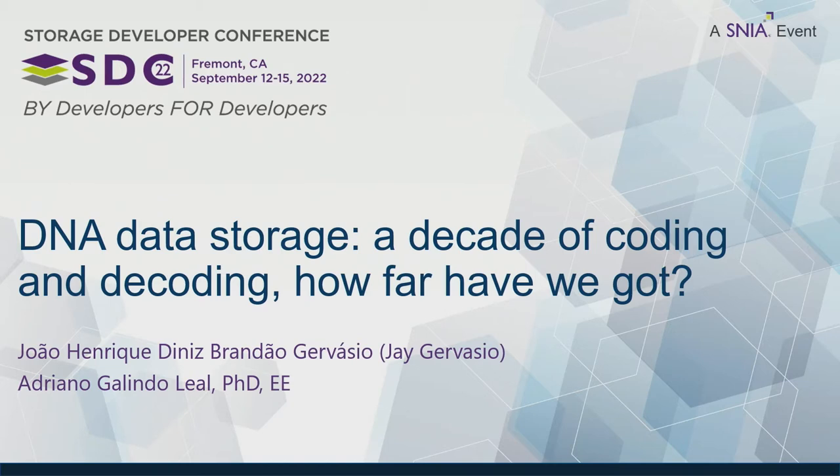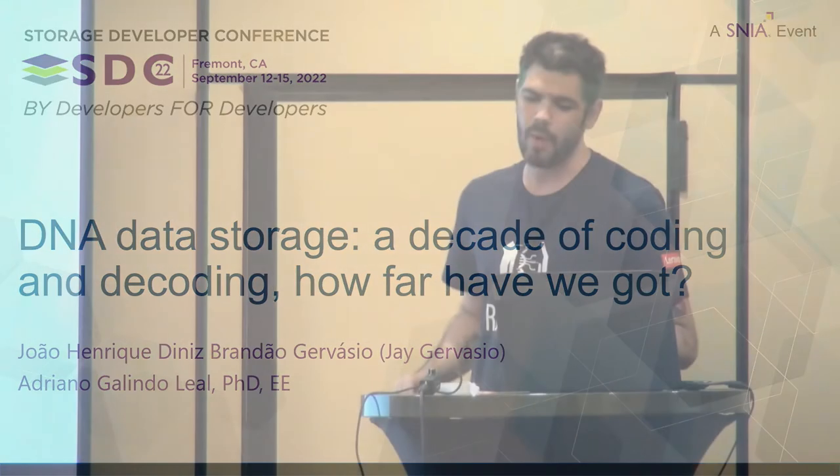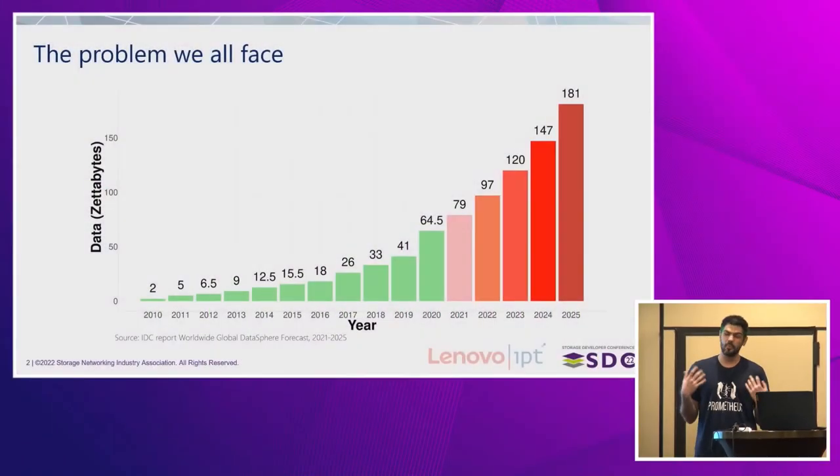We will talk a little bit about what we are doing for the last decade. We all know about the problem of data storage that we all face. It's estimated that we will produce 181 zettabytes of data soon — according to the IDT, it will happen in 2025, which is basically tomorrow.